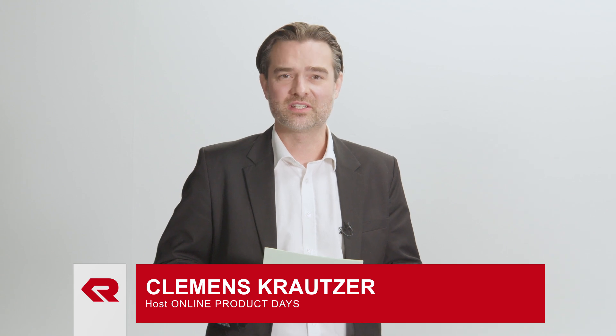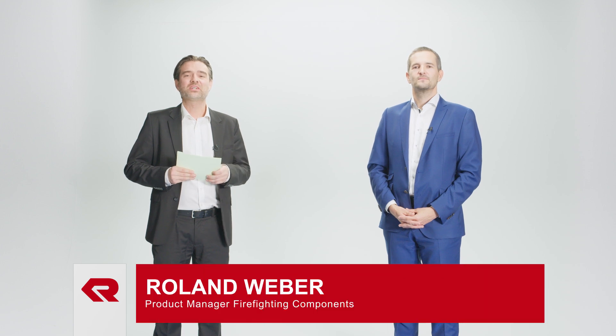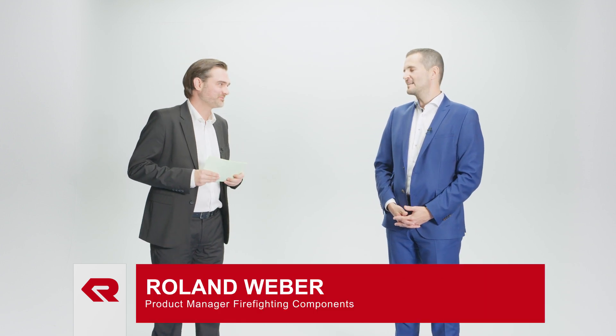Welcome, dear viewers, to Rosenbauer's online product days. This webinar is about firefighting technology. That may surprise you because you read RTE robot in the title. What does this RTE robot have to do with firefighting technology? Here to explain is the responsible product manager, Roland Wieberg.